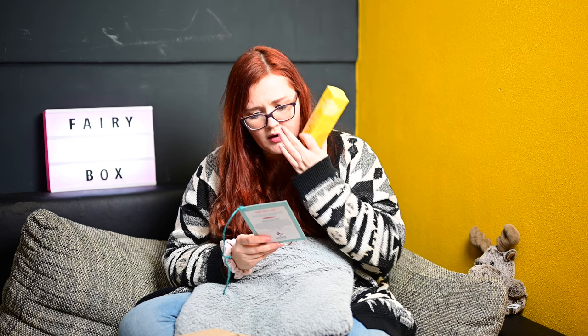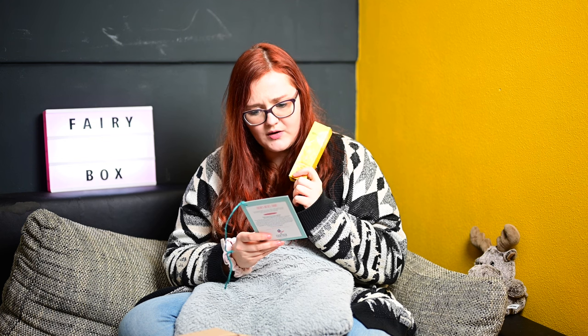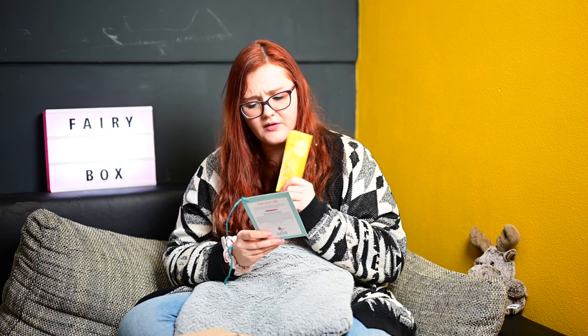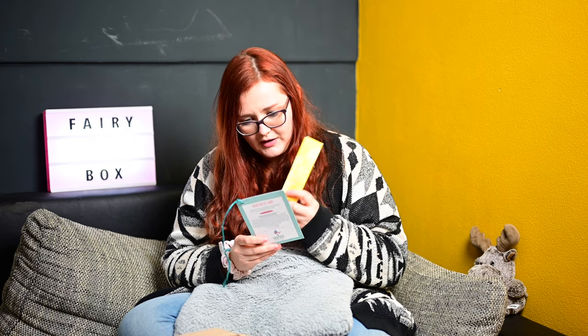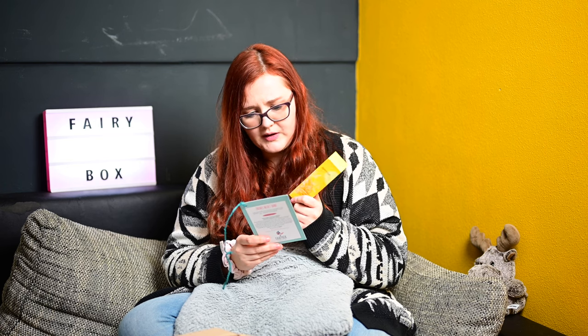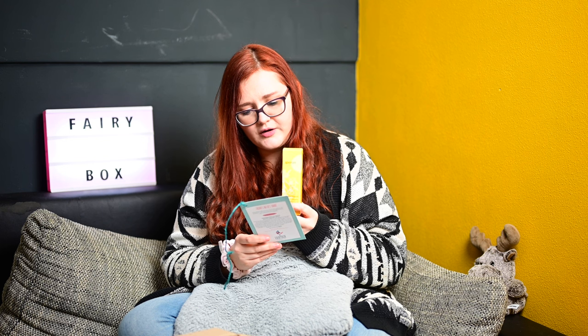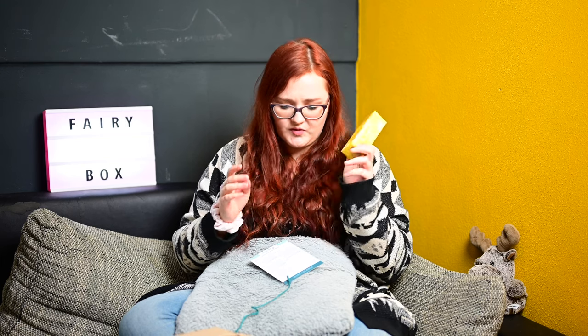Für einen entspannten Start in das neue Jahr: Verwöhne dich von Kopf bis Fuß mit diesem hochwertigen Sesamöl. Es gehört zu den klassischen ayurvedischen Ölen und wird gerne im Rahmen von Entgiftungskuren innerlich und äußerlich angewendet, auch für das traditionelle Ölziehen. Das wärmende, durchblutungsfördernde Öl pflegt trockene, empfindliche Haut herrlich weich, zieht schnell ein und ein angenehm nussiger Duft trägt zur Entspannung bei, auch für Babyhaut geeignet. Klimaneutral. 75ml – werde ich sehr gerne verwenden, vielleicht auch für Massagen. Ich liebe Nussduft.